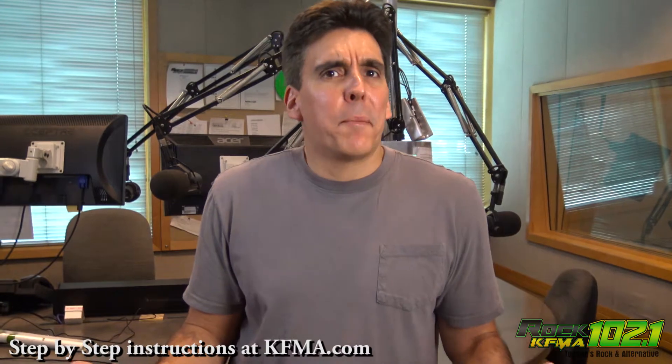And now I think Alexa may even just go ahead and be my co-host every afternoon. Hey, it's Tucson's Rock and Alternative, Rock 102.1 KFMA on the Dino radio show this afternoon.